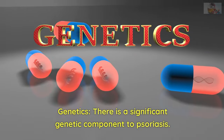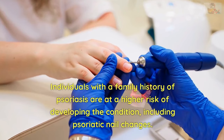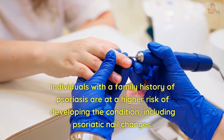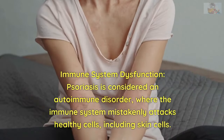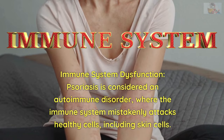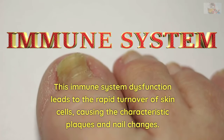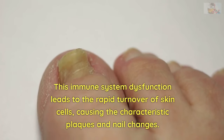Genetics: There is a significant genetic component to psoriasis. Individuals with a family history of psoriasis are at a higher risk of developing the condition, including psoriatic nail changes. Immune system dysfunction: Psoriasis is considered an autoimmune disorder where the immune system mistakenly attacks healthy cells, including skin cells. This immune system dysfunction leads to the rapid turnover of skin cells, causing the characteristic plaques and nail changes.